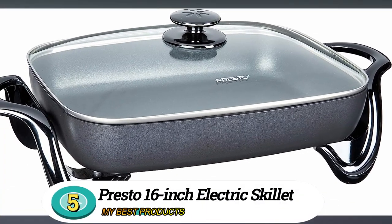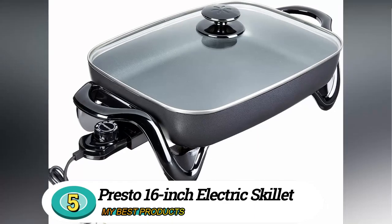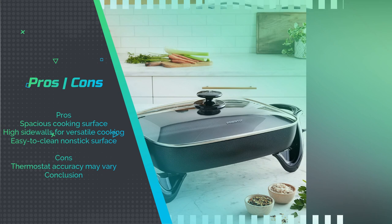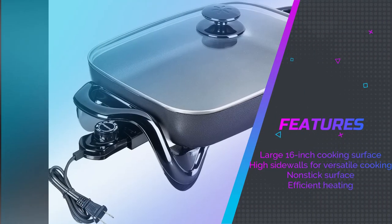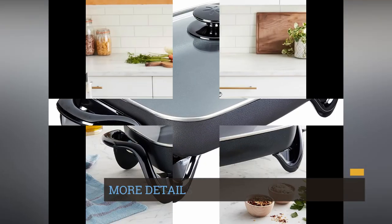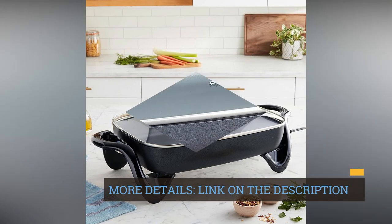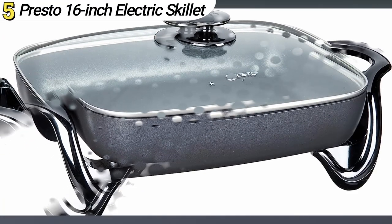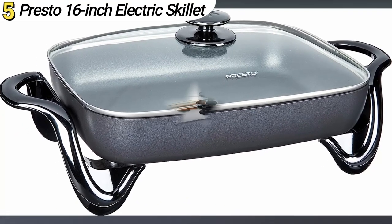Number 5: Presto 16-inch Electric Skillet. The Presto 16-inch Electric Skillet offers a spacious cooking surface and efficient heating for preparing large meals. Its high sidewalls make it ideal for cooking dishes that require depth, such as stews and casseroles. The non-stick surface ensures easy food release and hassle-free cleaning. Users appreciate the generous cooking space and high sidewalls, though some mention occasional issues with the thermostat accuracy.